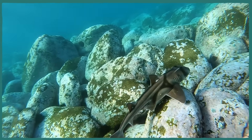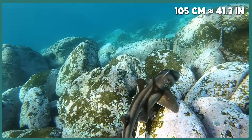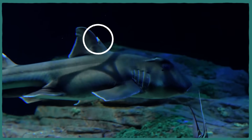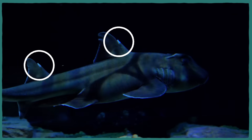Port Jackson sharks are the biggest species in their genus. Adult males can be over 105 centimeters long, while adult females can grow past 123 centimeters. They have a pair of spines — one at the front of each of their two dorsal fins — which may be part of the reason species in their genus are commonly called horned sharks.